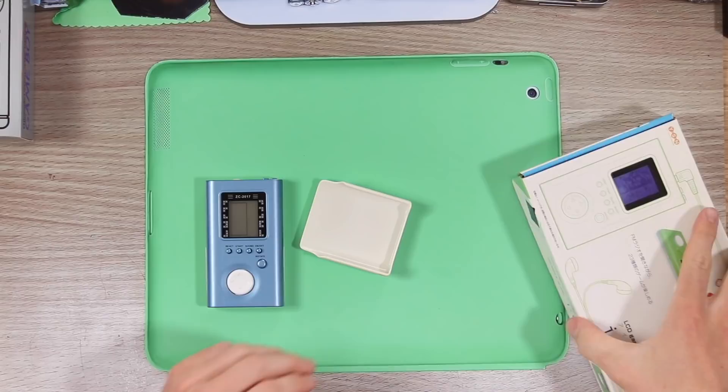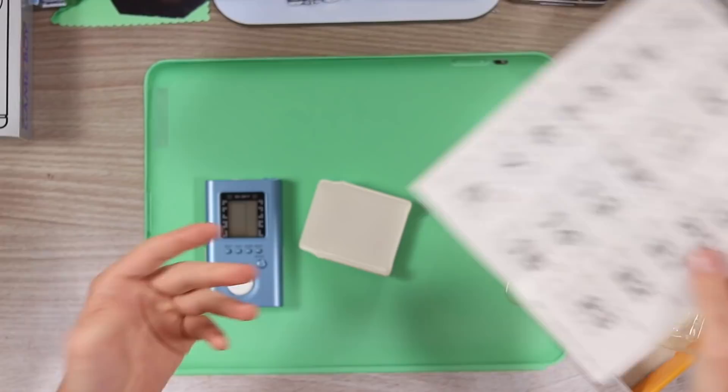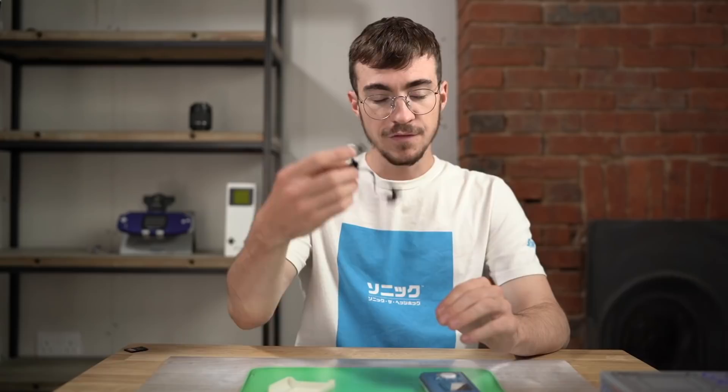Obviously it also had some documentation — a little manual — but I don't think we're going to be able to do anything with any of this because it's all in a completely different language. So there we go, that's the box. The headphones are just cheap rubbish. I imagine they will do the job, but they're not going to be very comfortable in the process.